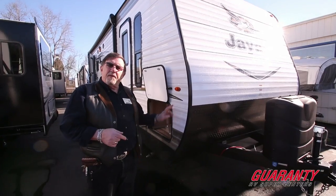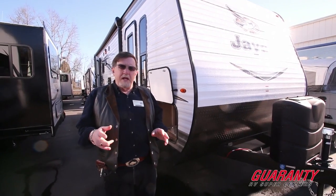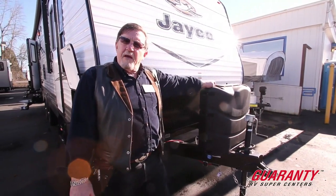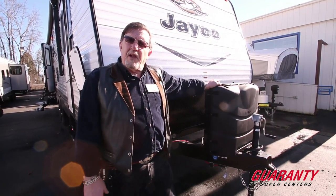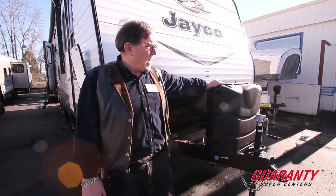We'll start with — this is a 26. It's a rear living room, very open, as you'll see when we get inside. Of course, we're going to give you two full propane tanks — those are two seven-and-a-half-gallon tanks. We'll fill them up. Because it has a slide-out and two doors, we're going to give you two batteries, brand spanking new, and one of the nicest walkthroughs you've ever had.